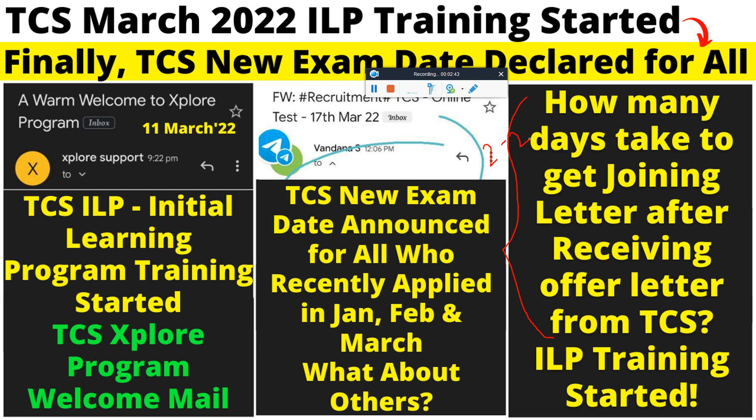The joining letter timeline depends upon TCS business demands and requirements. If they have a project, they will send you a joining letter; if not, they will delay. They will not reject you after the offer letter as long as you meet all TCS criteria. For example, if TCS has a project in Gurgaon, they will send joining letters to candidates who listed Gurgaon as their preferred location. TCS recruits and sends joining letters based on project allocation and business demands.